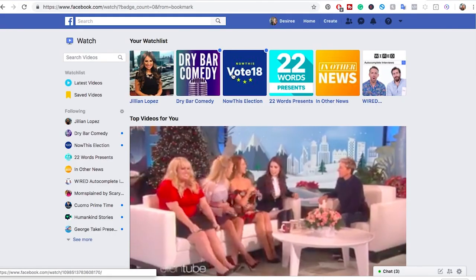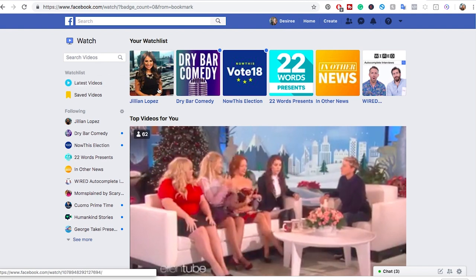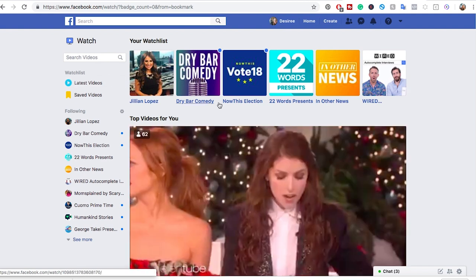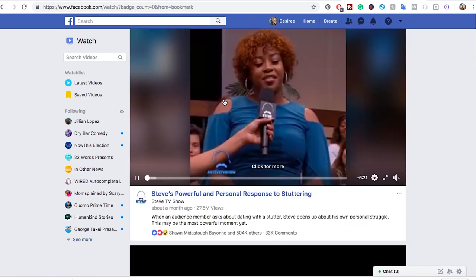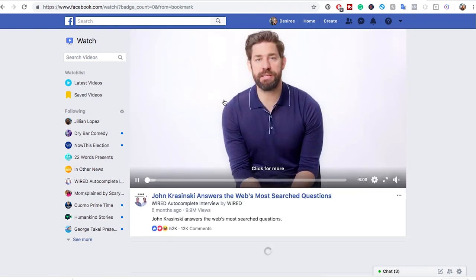So you have what it is that's on your Watch list. These are all pages that you currently follow or top videos that the algorithm has decided you would probably like based on the things you've watched in your activity.